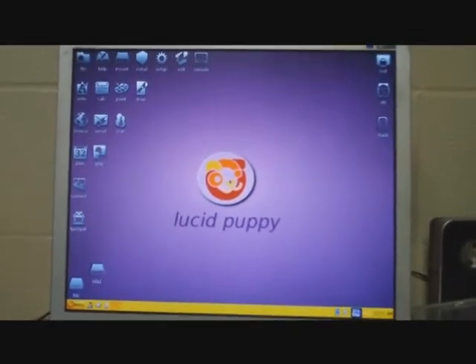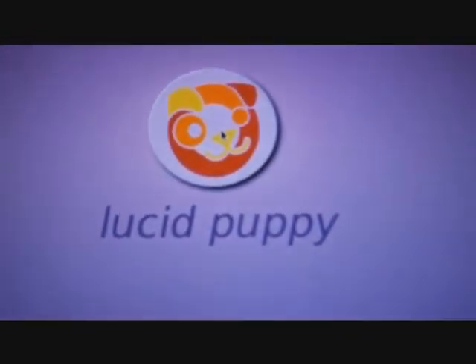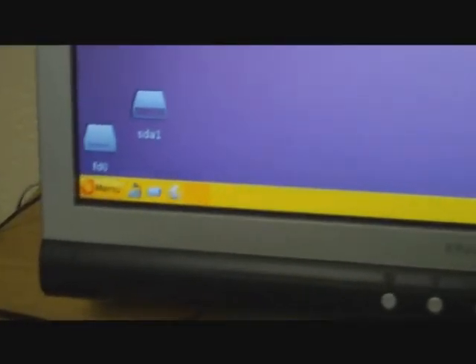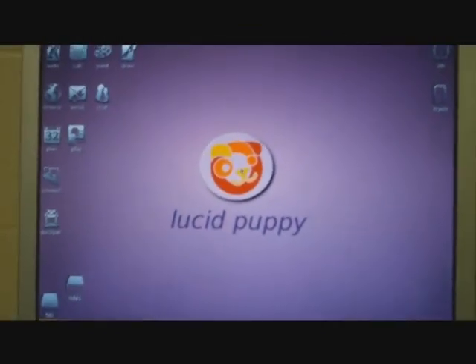And here it is. As you can see, it's the Lucid Puppy — it's the new Puppy. So yeah, that's my Puppy Linux computer.